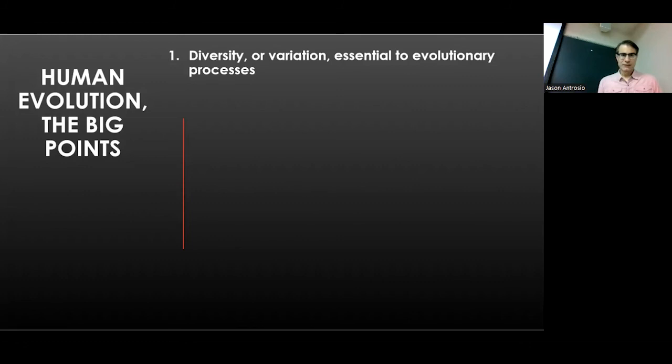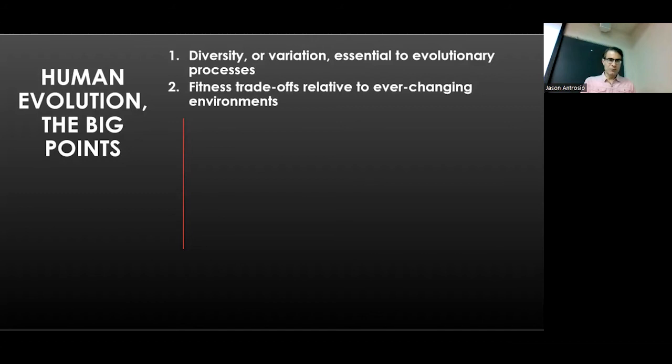A few big summary points on evolution: First, natural selection requires diversity and variation — without it, you don't have evolution. That was the big finding of Darwin and Wallace. We also know that evolution is not about survival of the fittest, but that there are trade-offs, and fitness can only be measured in ever-changing environments.